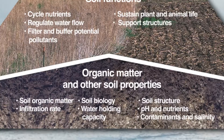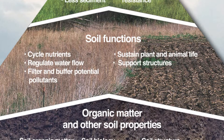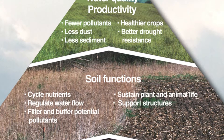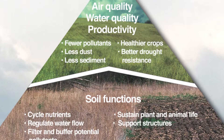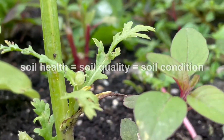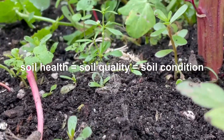Soil quality is the capacity of the soil to function in order to sustain plant and animal productivity, maintain or enhance water and air quality, and support human health and habitation. Soil health, soil quality, and soil condition are used interchangeably.